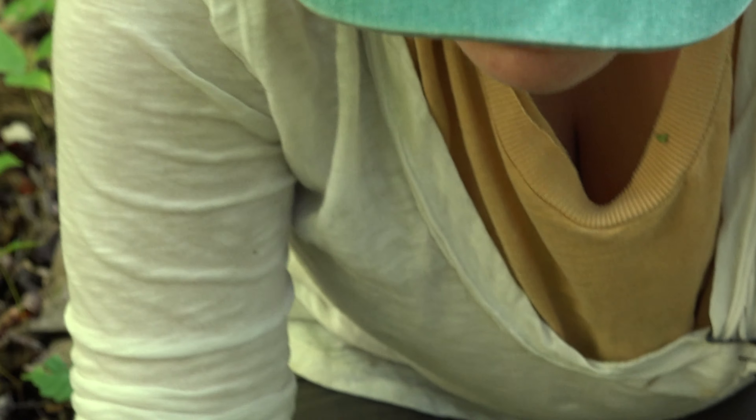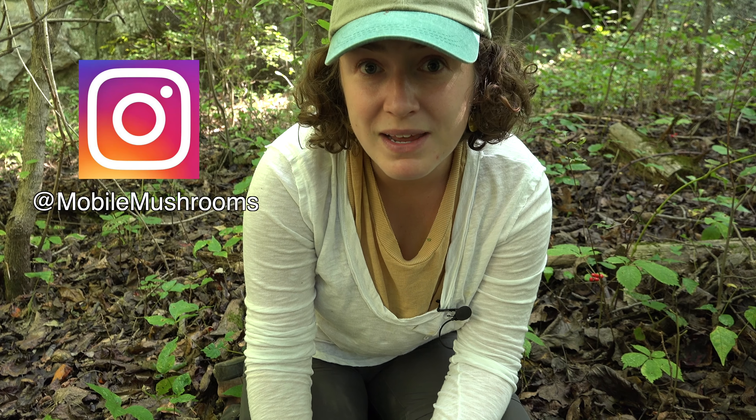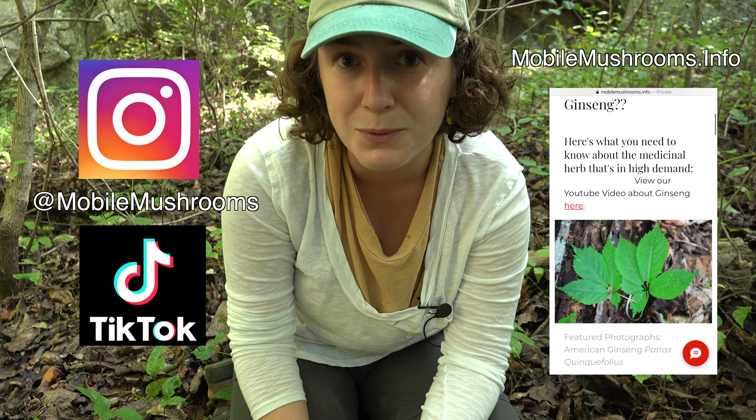So we'll put what ginseng looks like, what the root looks like, and how best to treat it whether or not you're harvesting. Just know to always respect plants, learn about them, and now that you know what it looks like maybe you can appreciate it on your next walk. Read some studies about the medicinal properties, look up the laws and see what it says about harvesting in your area. Thanks for joining us today, mobile mushroom family — be sure to like and subscribe, check out our Instagram and TikTok, and check out our website. We've actually got a blog post all about ginseng with some studies you can read about the medicinal properties. Thanks for watching.